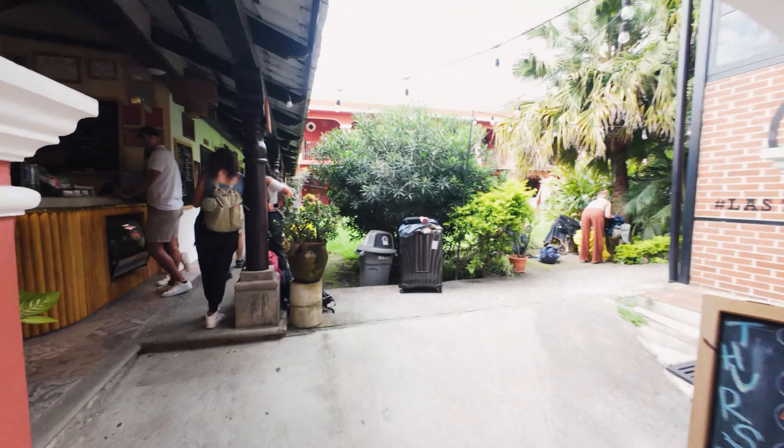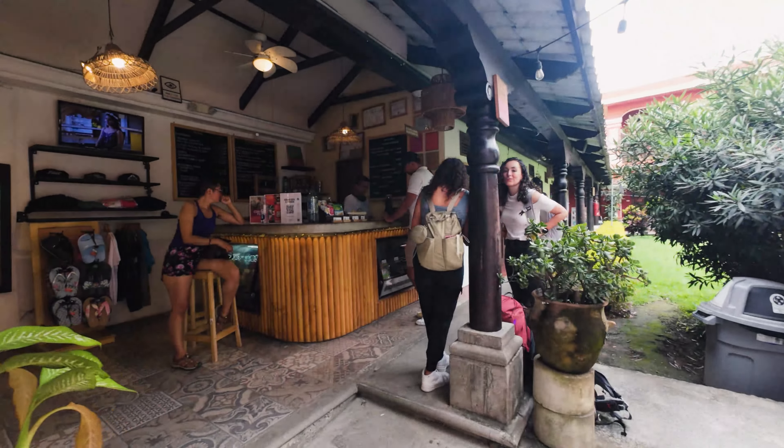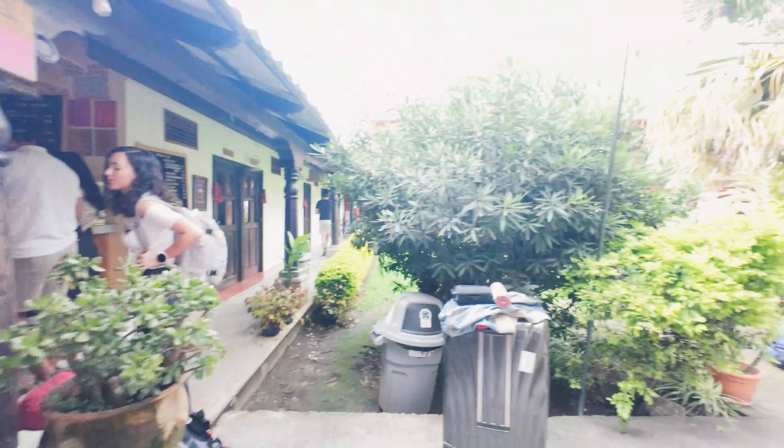It's getting more mountainy and starting to get a little more historic.